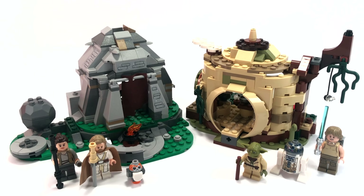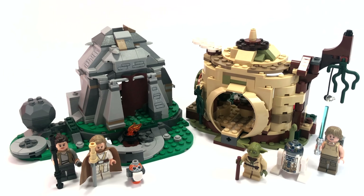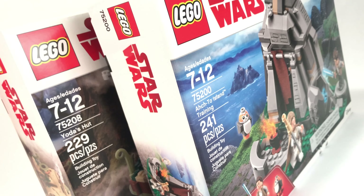Hello everyone, my name is Ryan from MNR Productions. In this video we're going to be comparing two very similar LEGO sets from 2018. On the left we have the 75200 Ahch-To Island Training — it has 241 pieces, 3 minifigures, and retails for $30 in the United States. The set on the right is Yoda's Hut, set number 75208, with 229 pieces, also retailing for $30 with 3 minifigures. These are two very comparable sets that some of you might be torn on, so I'm going to tell you which one might be better for you if you can't afford both.